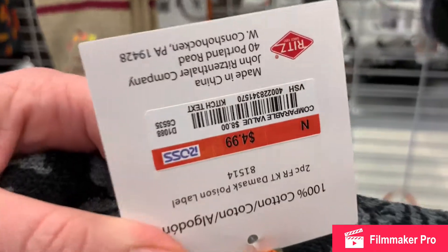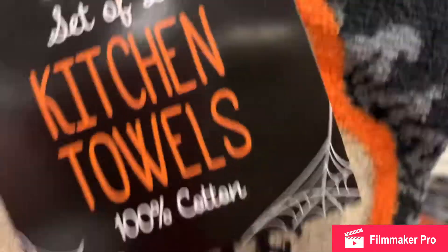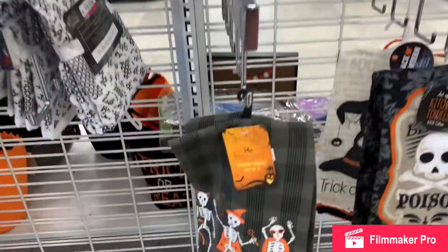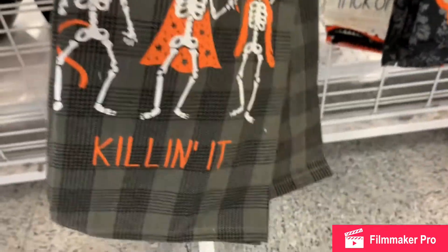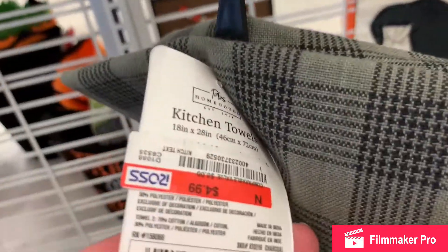Poison — I definitely need this one, I'm getting this one. It's a set of two. Some more really well-priced kitchen towels with little skeletons on them.